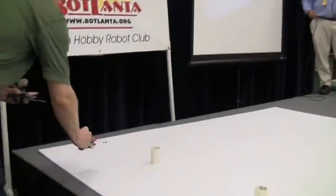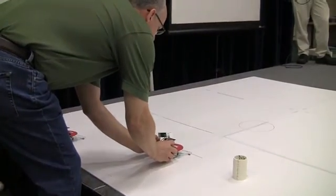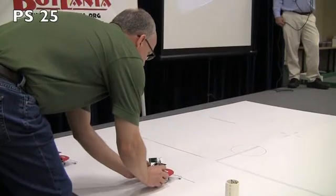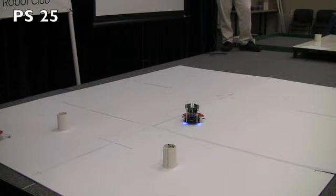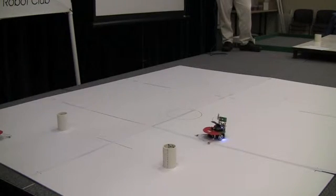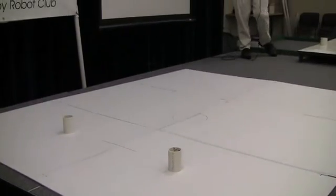PS25, you're next in the line. Hopefully this one will do a little bit better. A little bit of tweaking and aiming — trying to see if I can improve it. Not doing much better before the pylon. Almost a pylon killer there.